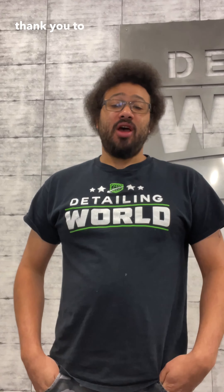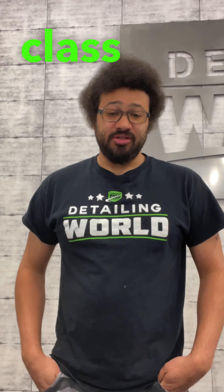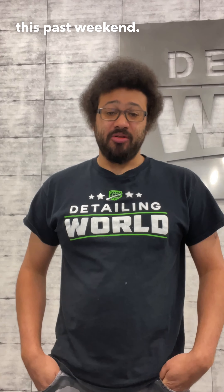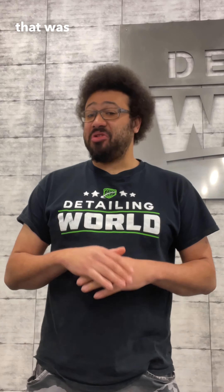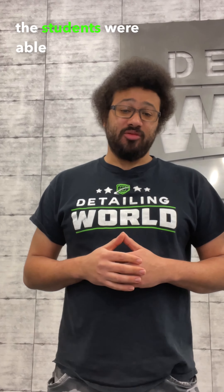Good morning and thank you to everyone that took our paint correction class this past weekend — very good class. We got to work on an Audi Q5 that was all swirled up and the students were able to learn how to remove swirls and scratches out of the vehicle.